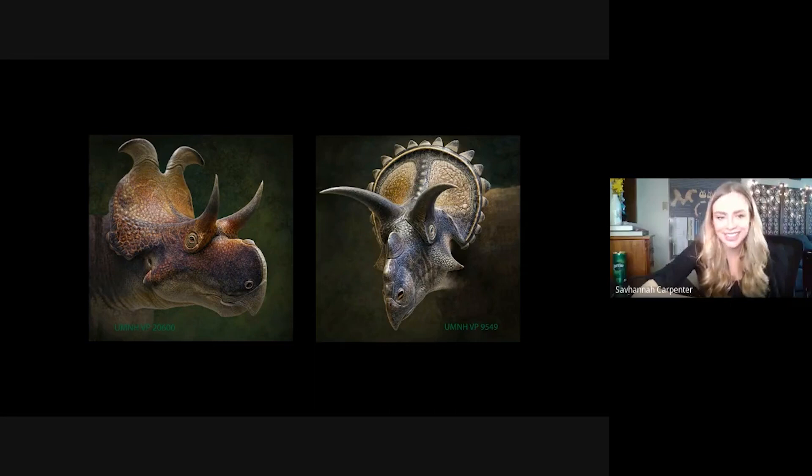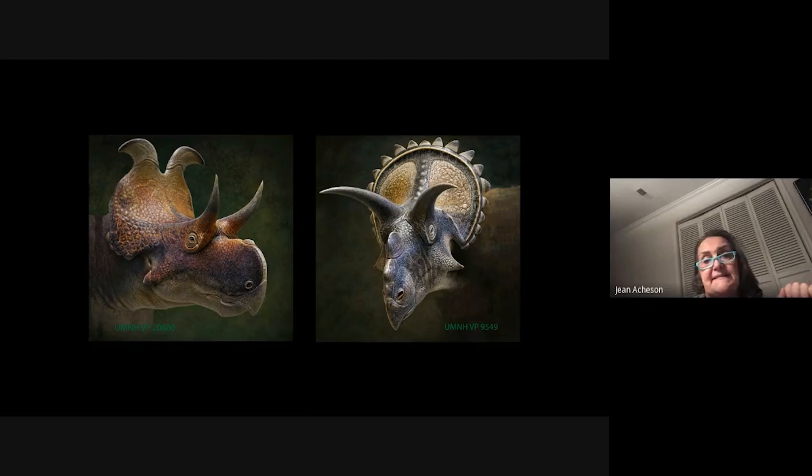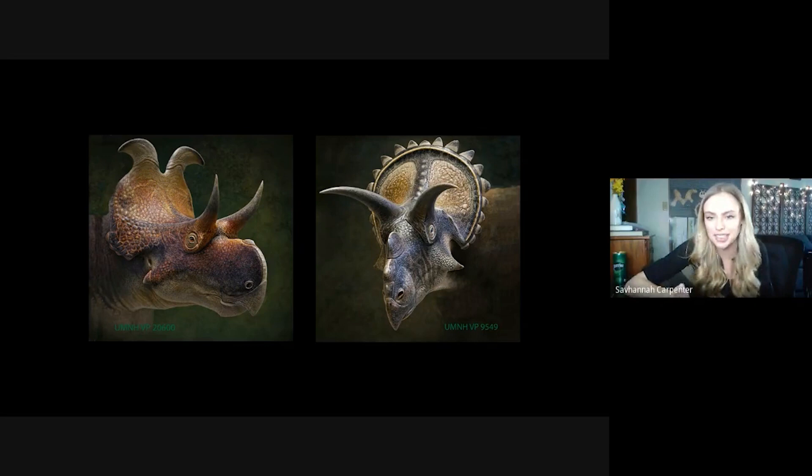Danielle Montague-Judd asks what kinds of characters were most useful in the analysis. Anything with frill, anything with epiparietals — these little ornamentations are basically a gold mine if you're looking for a ceratopsian in a ceratopsian bed. That's what really gives you a lot of the good data, and it's basically how Mark and I structured our family trees — around the frill. Epiparietals and frill characters are very important.